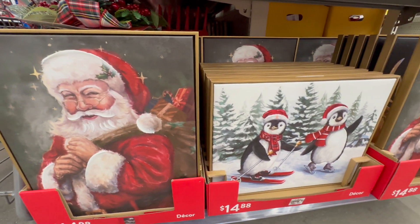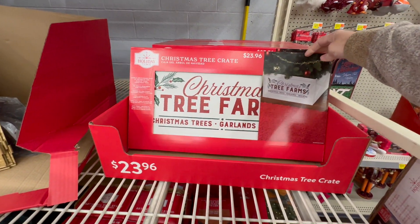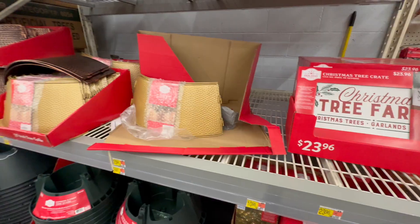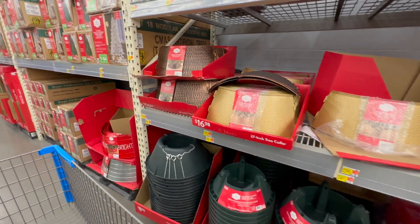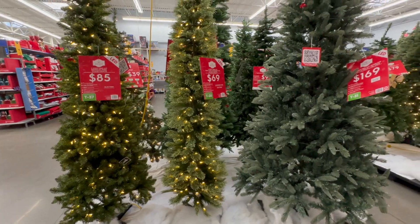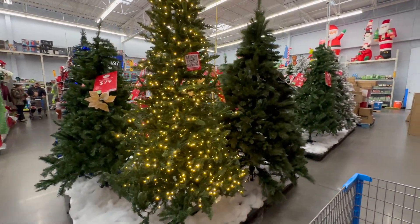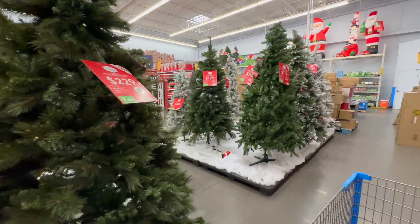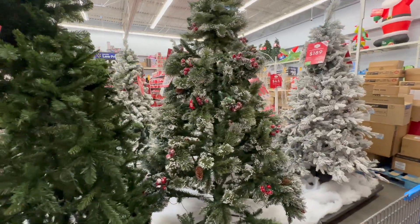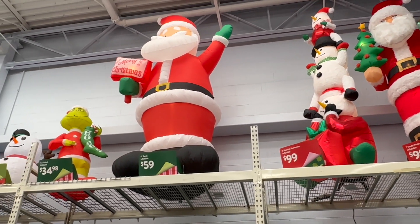This Christmas tree crate is so stinking cute — it's wood, very well made, and it's only $23.96. They've got gold collars and also a bronze one — that one's really pretty, it's only $16.98. Of course they have all of the Christmas trees. I really wanted a flocked one last year and Ruben vetoed me — he didn't like the flocked ones, but I love them. Let me know if you like the flocked trees because I think they're so pretty. And of course they have all of their inflatables.